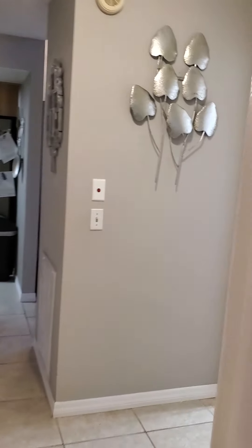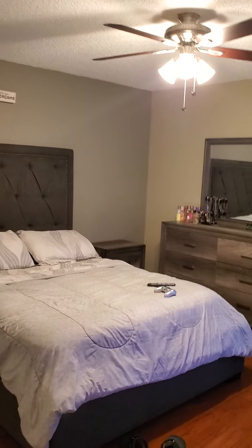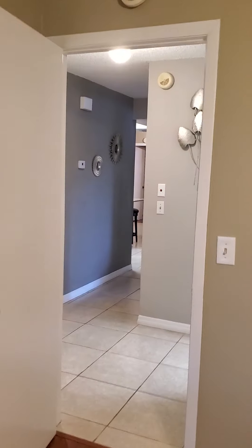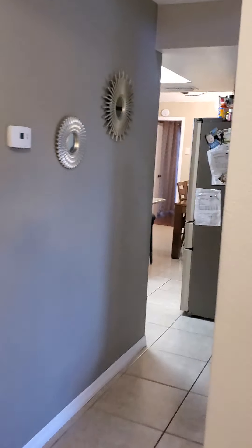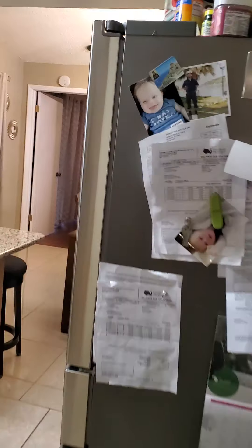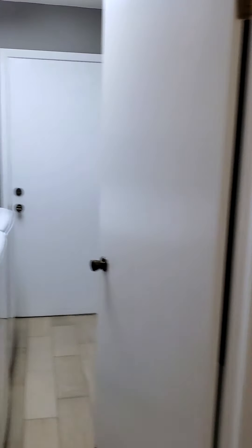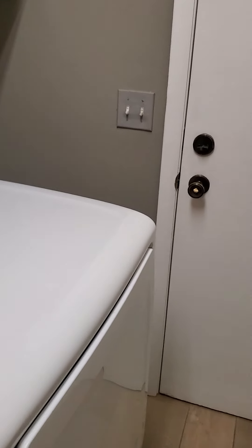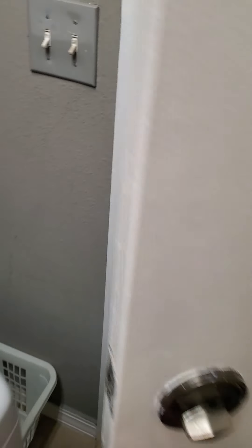Coming around — there's the hallway, there's the entryway. Got the guest bathroom. There's one guest bedroom, decent size. Not bad. There's the other guest bedroom. Not bad.